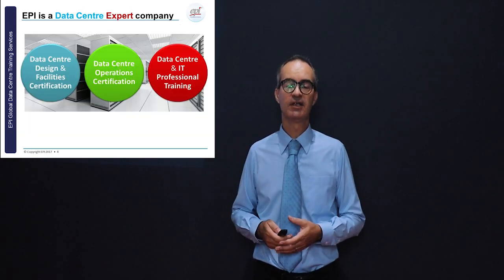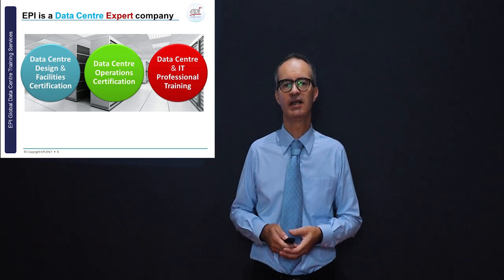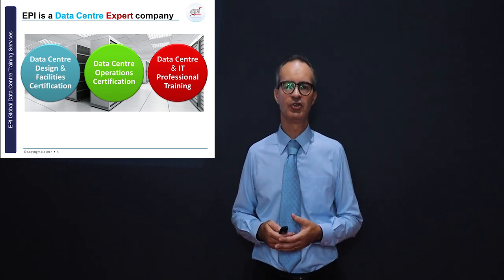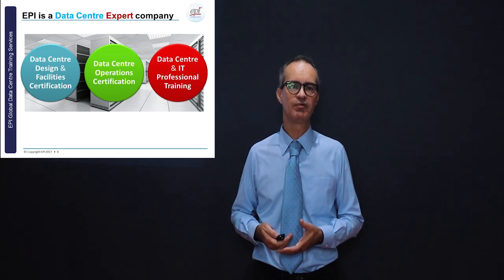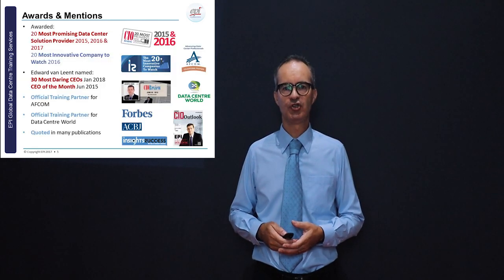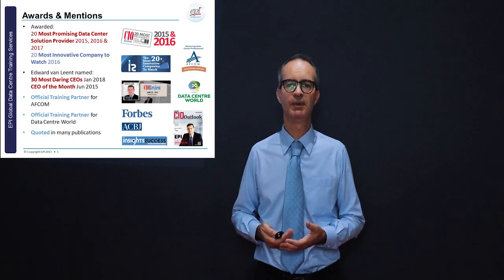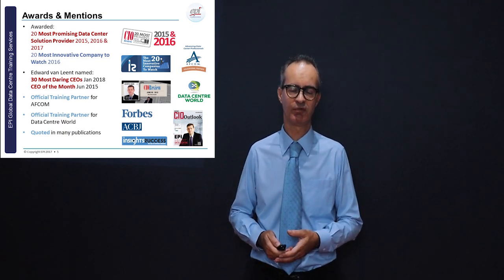EPI is a data center expert company and we focus on design and facilities certification, operations certification, and data center and IT professional training. A few awards and mentions in industry publications represent EPI's claim to fame.